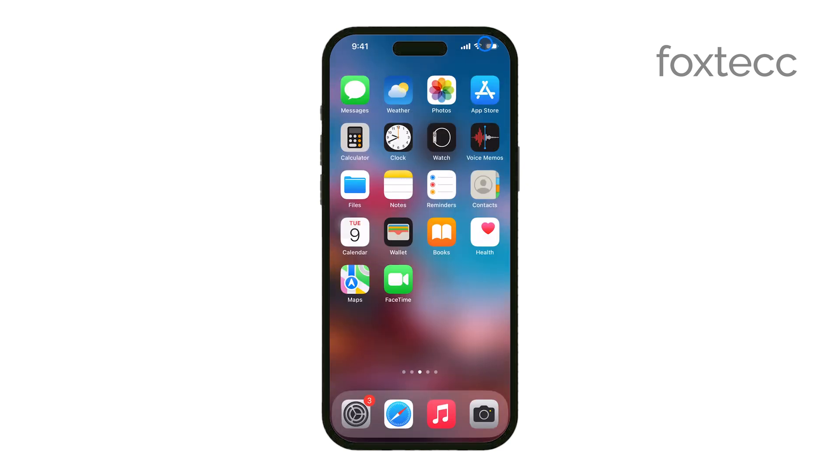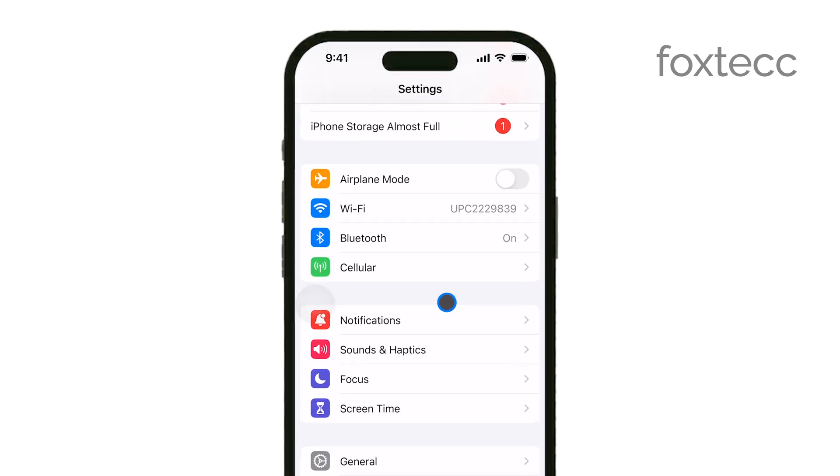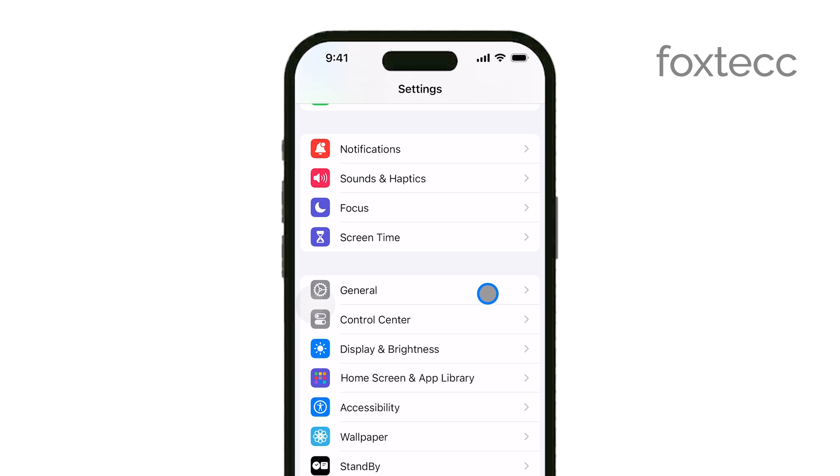First, start by opening the Settings app on your iPhone. This is where you can manage all your sound and notification settings. Once you're in the Settings app, scroll down until you find the option labeled Sounds & Haptics and tap on it.